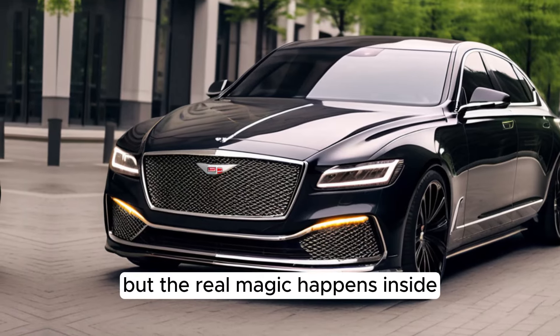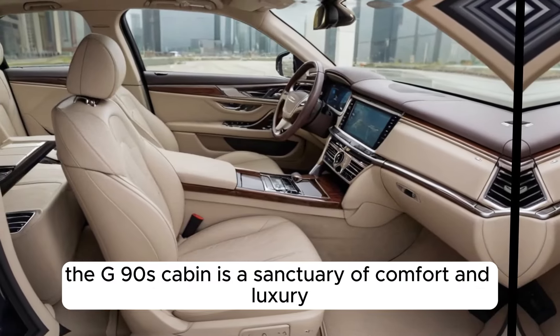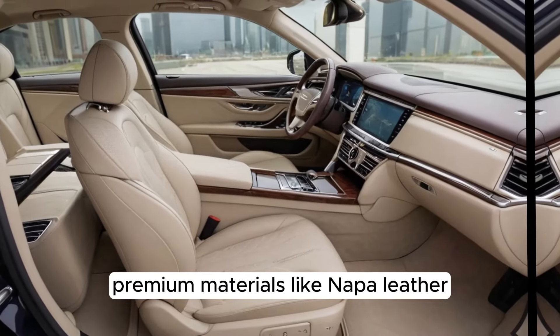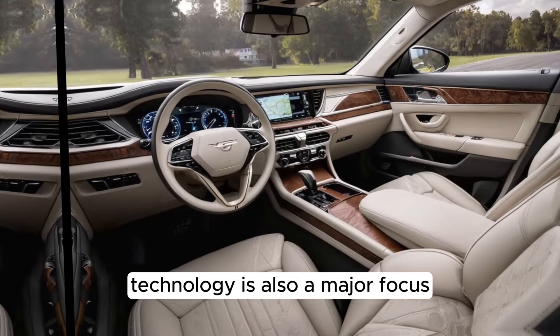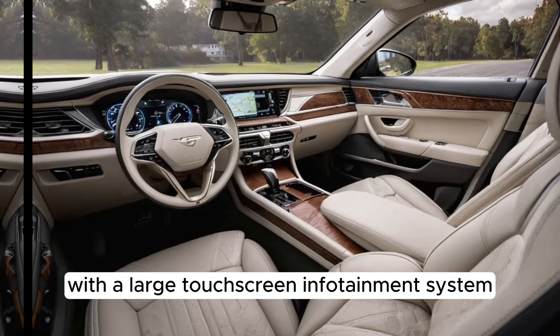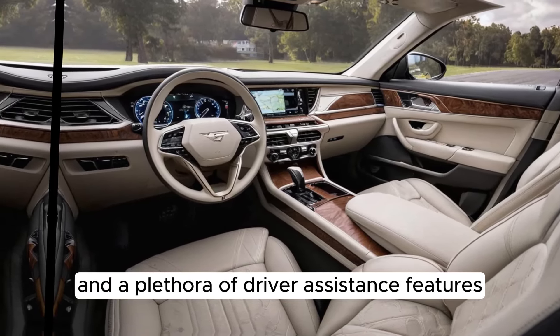But the real magic happens inside. The G90's cabin is a sanctuary of comfort and luxury. Premium materials like Nappa leather and genuine wood trim create a truly upscale atmosphere. Technology is also a major focus, with a large touchscreen infotainment system, a digital instrument cluster, and a plethora of driver assistance features.